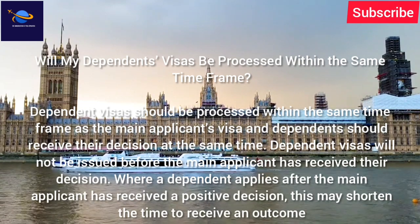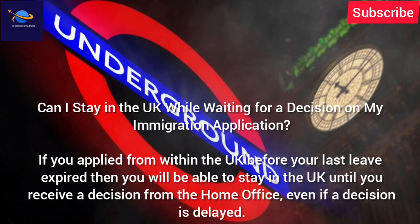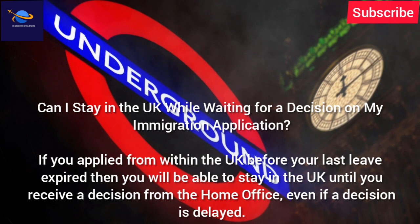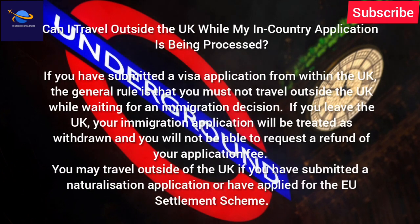Where a dependent applies after the main applicant has received a positive decision, this may shorten the time to receive an outcome. Can I stay in the UK while waiting for a decision on my immigration application? If you applied from within the UK before your last leave expired, then you will be able to stay in the UK until you receive a decision from the Home Office, even if a decision is delayed.